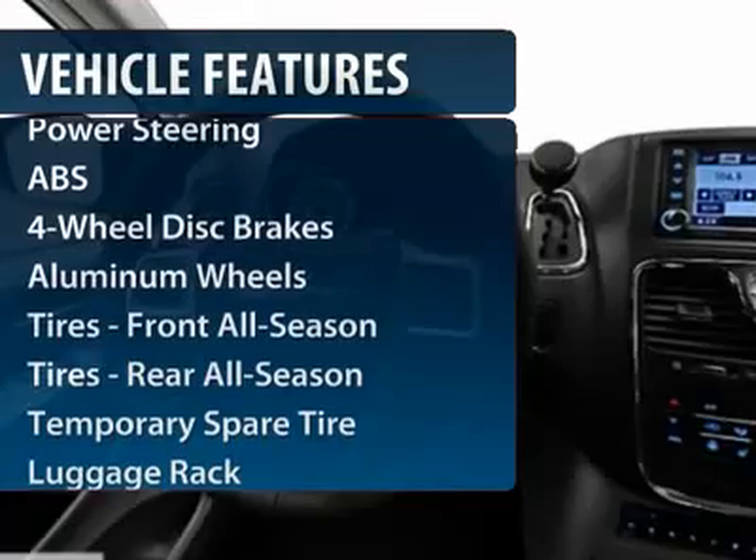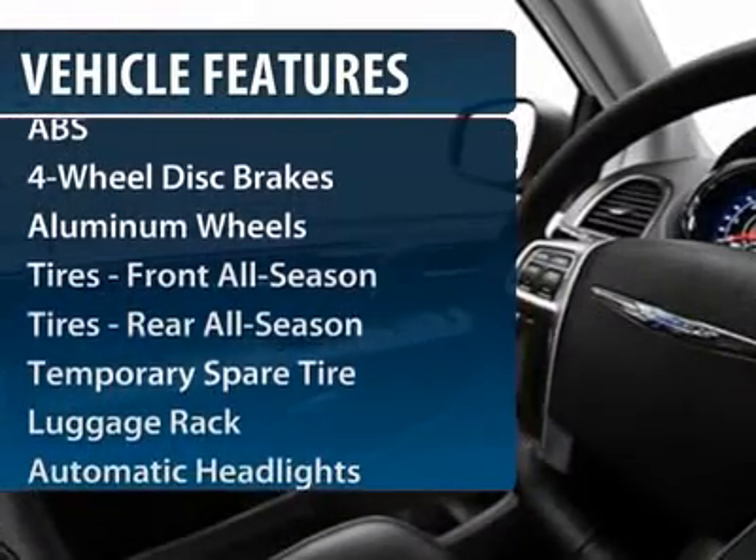Steering wheel audio controls. Power passenger seat. Anti-lock braking system. Power liftgate. Power steering.